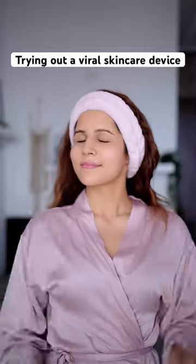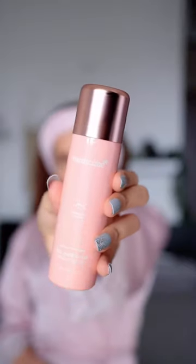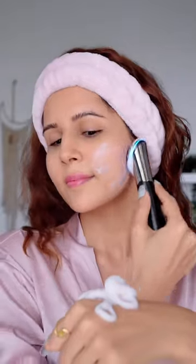There's this viral skincare device that's going around — it's the one from Hailey Bieber's skincare routine video. Let's give it a shot. I'm using it with the collagen bubble serum, but you can use any serum you want. It helps the serum penetrate deeper into the skin and make your skin really hydrated.